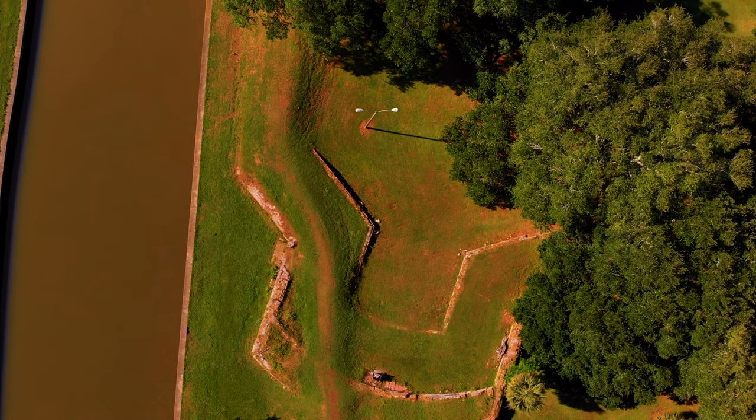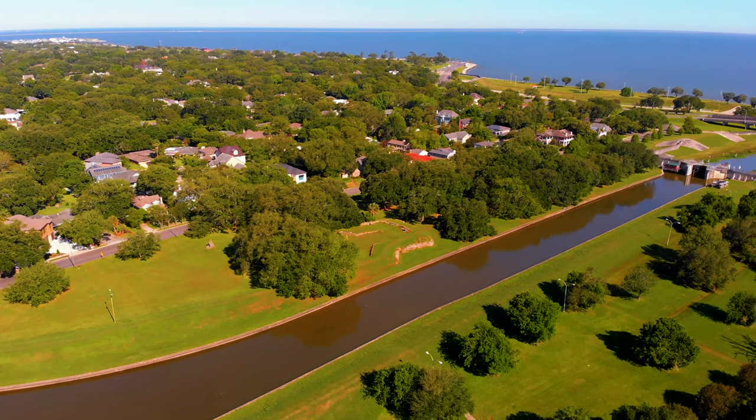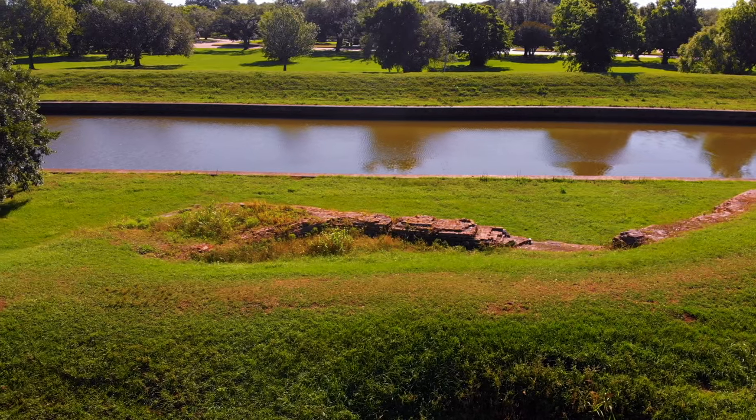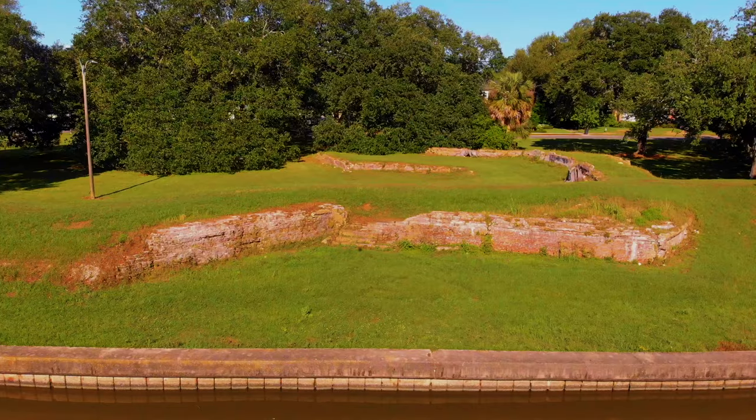Below is Spanish Fort, established by the French in the early 18th century to protect New Orleans from attack by way of Lake Pontchartrain, rebuilt by the Spanish in 1779 and restored by the Americans in 1808.